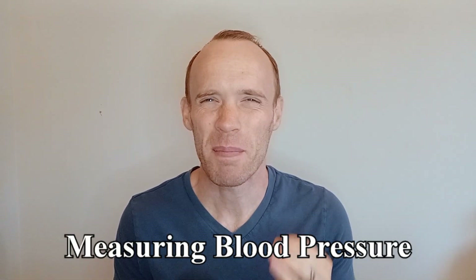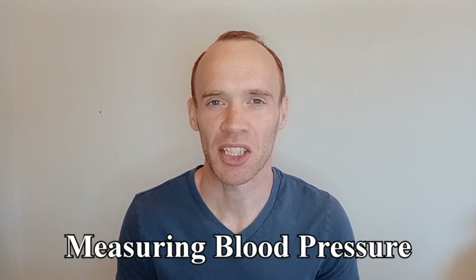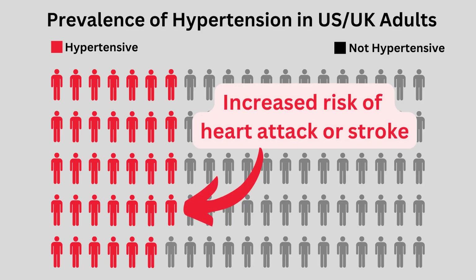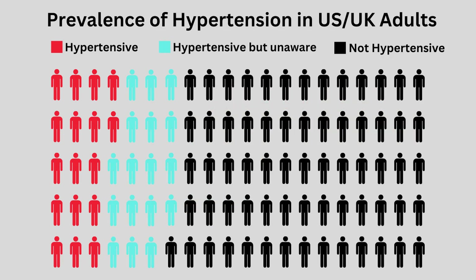Blood pressure is one of the most important biomarkers for assessing your health. High blood pressure, known as hypertension, is incredibly common, affecting roughly one in three adults in the US and UK. It can increase your risk of heart attack or stroke, and worryingly, around half the people with hypertension don't even know they have it.